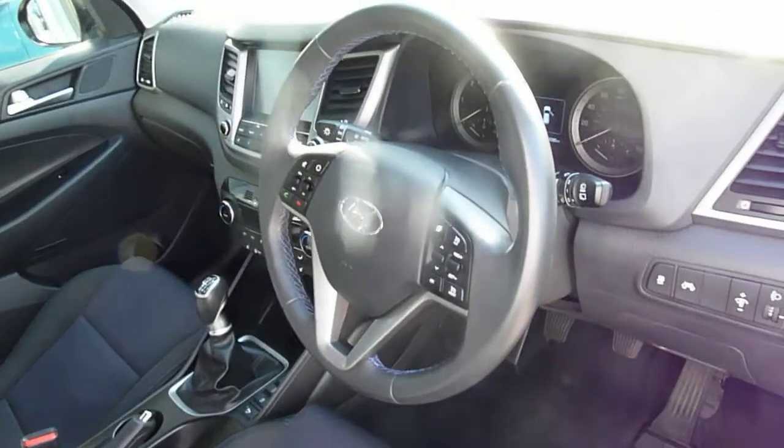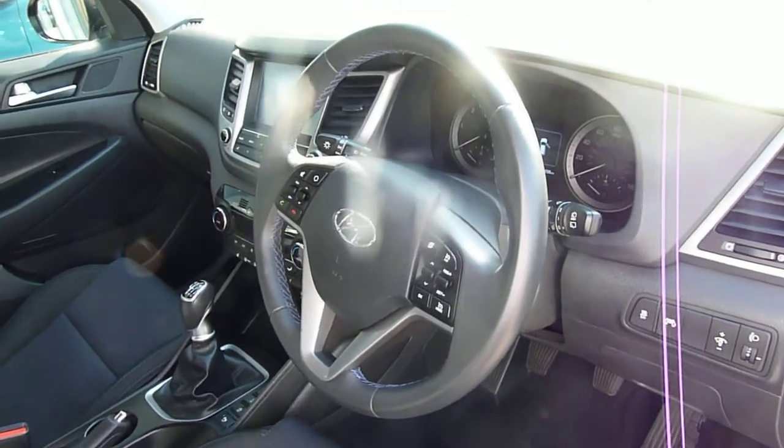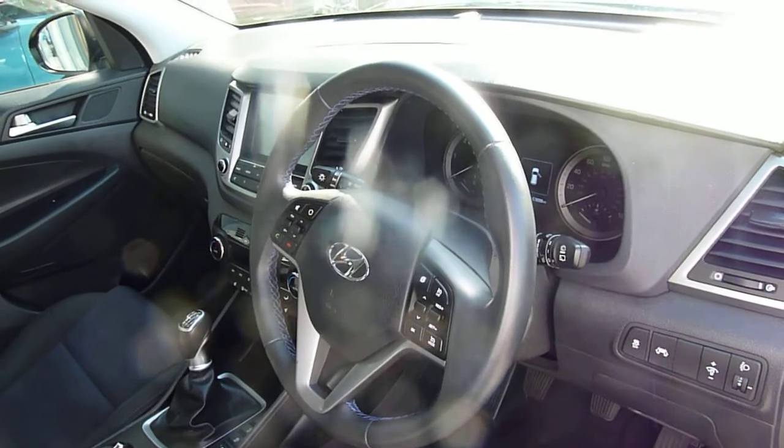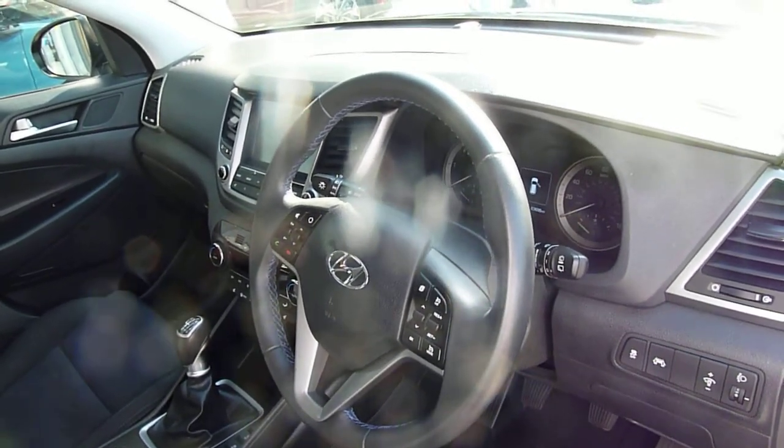This car has done 63,699 miles, has been very well looked after with a full service history. It will come with the remainder of the five-year unlimited mileage warranty from the date of first registration, and that's automatically transferred to the new keeper.